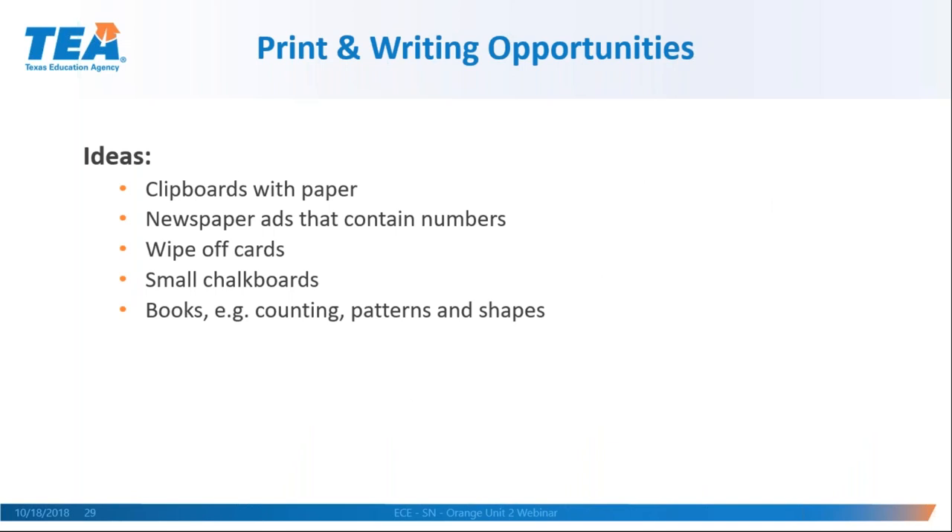For print and writing in the math center, use clipboards with paper. You might put newspaper ads with numbers in them — children learning numbers can cut out all the number ones they can find. Wipe-off boards, little chalkboards, and books focused on counting, patterns, or shapes can all add print or writing opportunities to the math area.